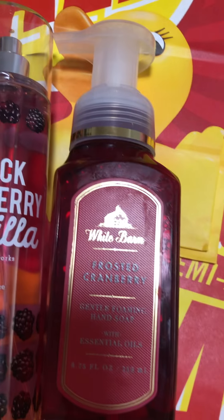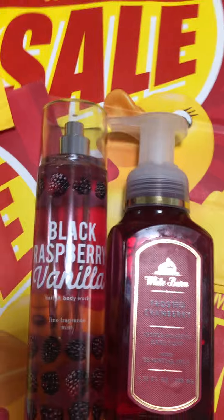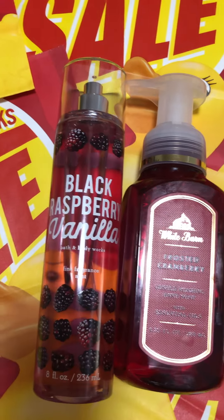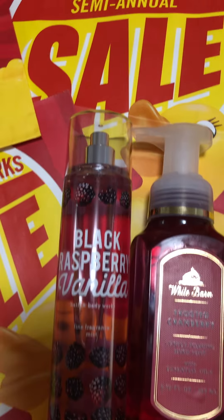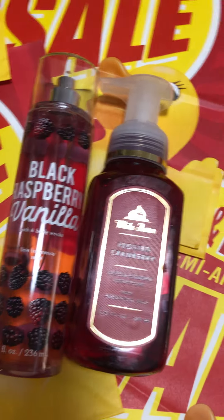I do use these as gifts — graduation gifts, birthday gifts, Mother's Day gifts — whatever it is that I need a gift for, I will pick it up and use it. So yeah, it saved me a few bucks.